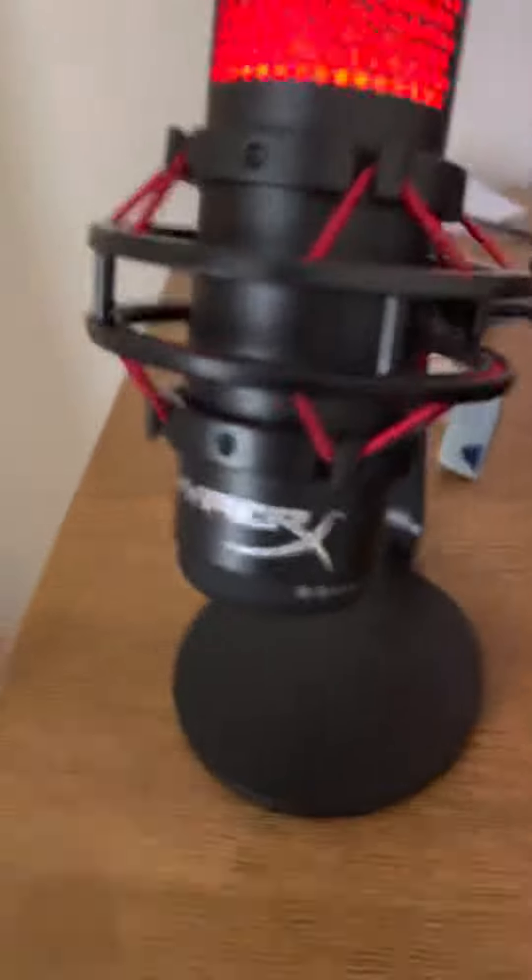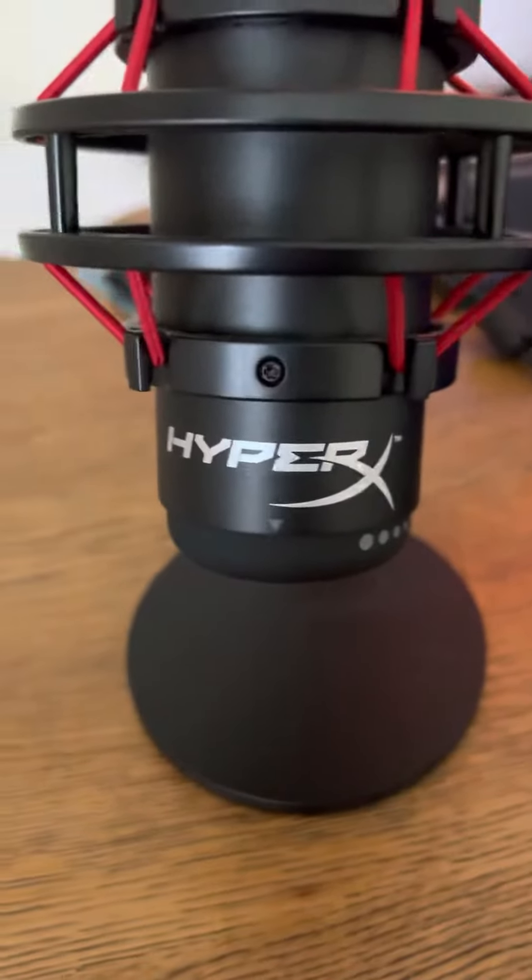Here is a quick tour of my gaming setup. Here you got my mic, which is the HyperX Quadcast condenser. And here you got my PC — gotta have the Sonic wallpaper, man. I love Sonic, one of my favorite games ever. I've played a lot of Sonic games.